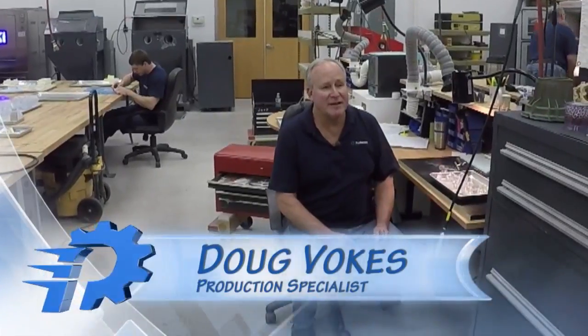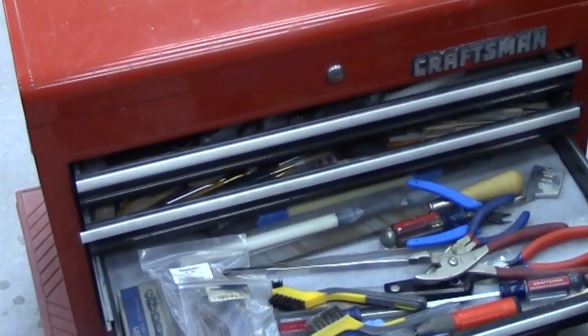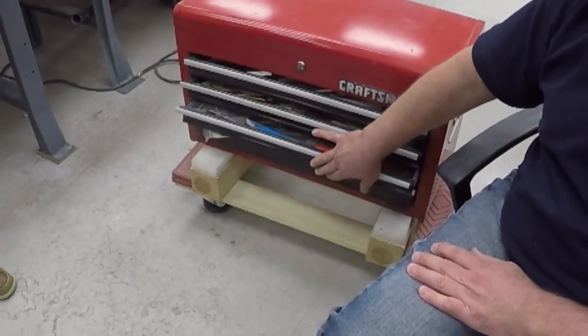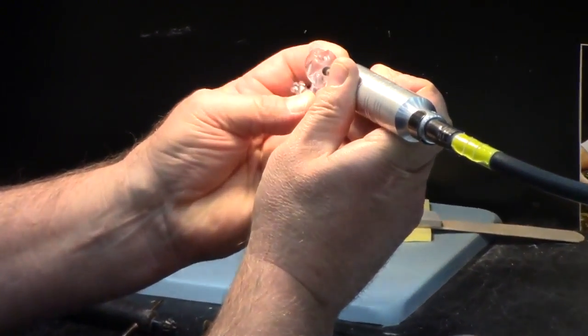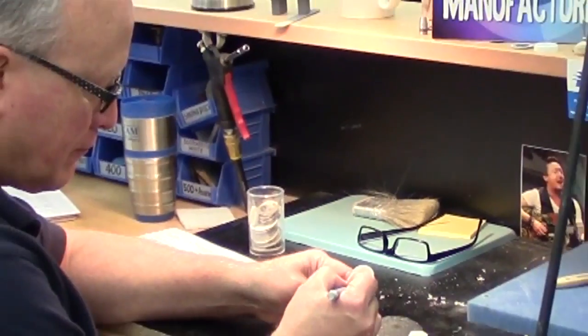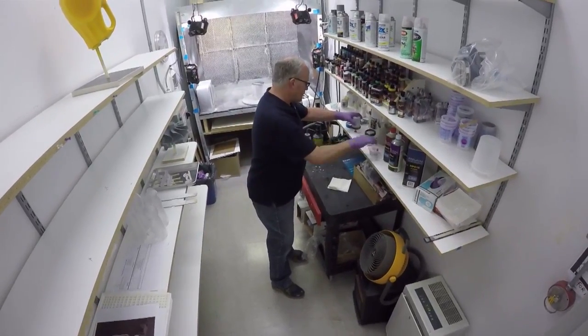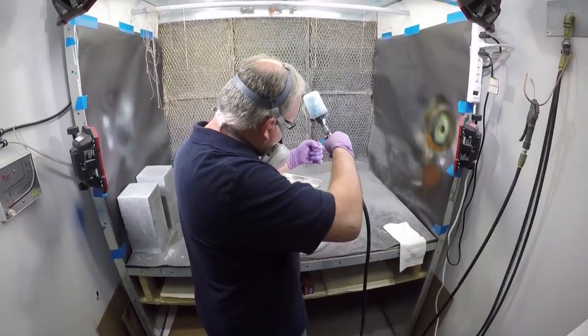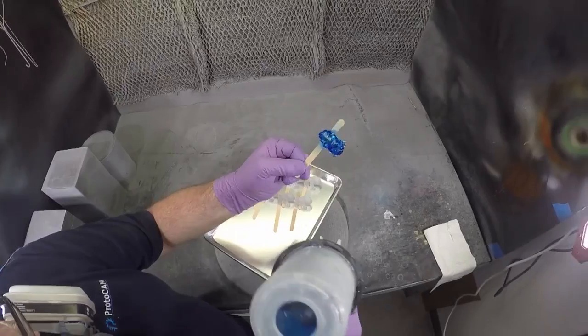I'm Doug Vokes and I'm a production specialist here at Protacam. My job is finishing all the 3D printed models as they come back off the machines. Really one of the coolest things about working here is that communication is really good between everyone. Being part of this kind of team effort, everybody has their own sort of specialty and we all come together and share information — it's all designed to just work together.